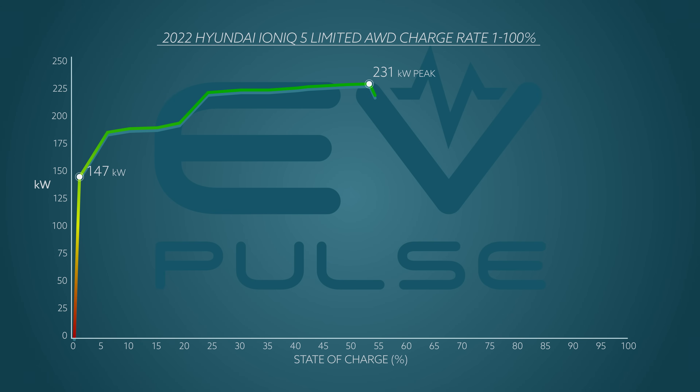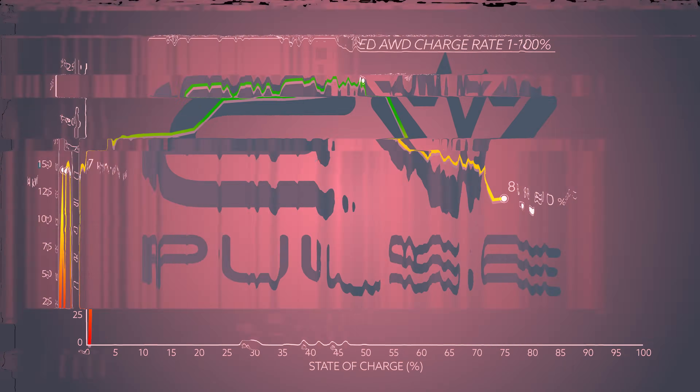After the Hyundai peaked, its charging rate dropped precipitously but remained in the high 170s, gradually trending downward until we hit an 80 percent state of charge — and then disaster.